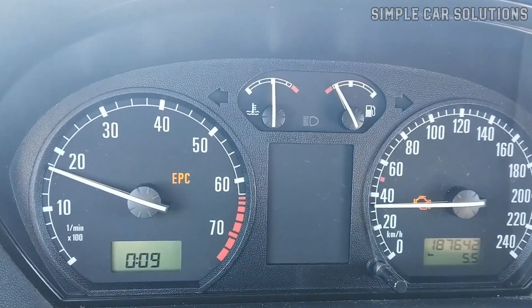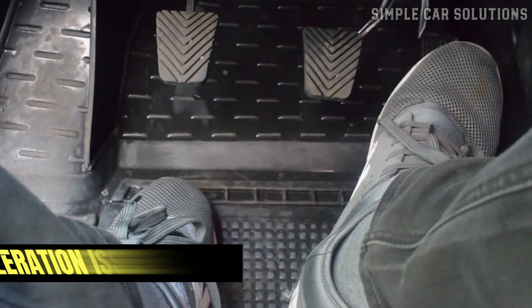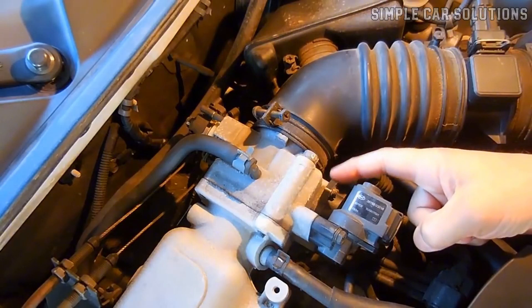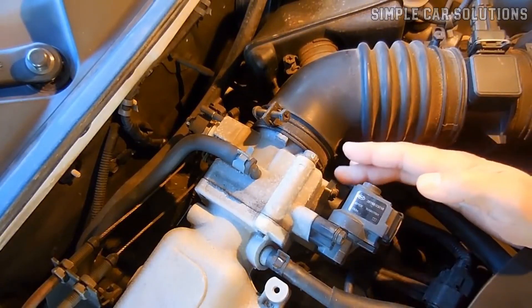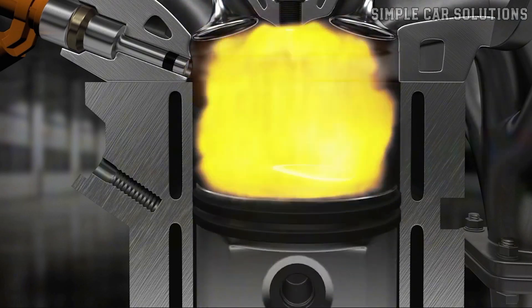The symptoms of a bad throttle position sensor can include a rough or uneven idle, idle surges, and acceleration issues. These problems occur because the faulty sensor sends incorrect signals to the onboard computer, throwing off the air-fuel mixture and causing performance issues.